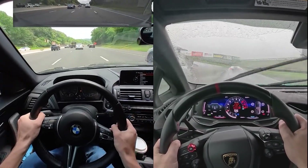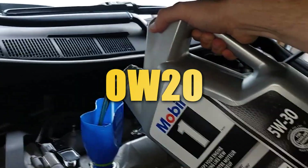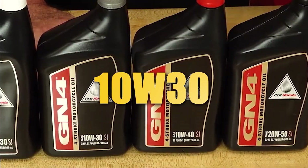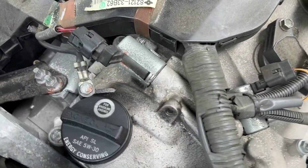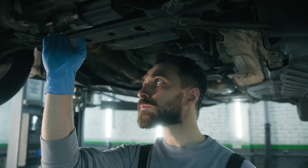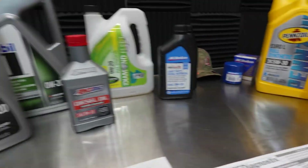Have you ever wondered how the same exact car, same engine, same model, same specs, recommends 0W20 oil in the US, but 5W30 or even 10W30 in Europe and Asia? It might sound like a small detail, but this tiny difference could cost you thousands in engine wear or repair bills, depending on where you drive and what oil you pour in.